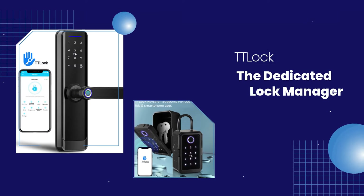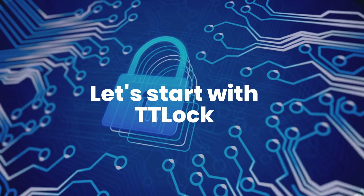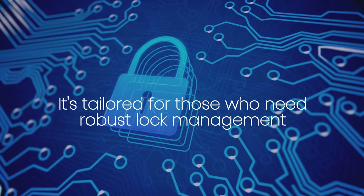TTLock: The Dedicated Lock Manager. Let's start with TTLock. It's tailored for those who need robust lock management.